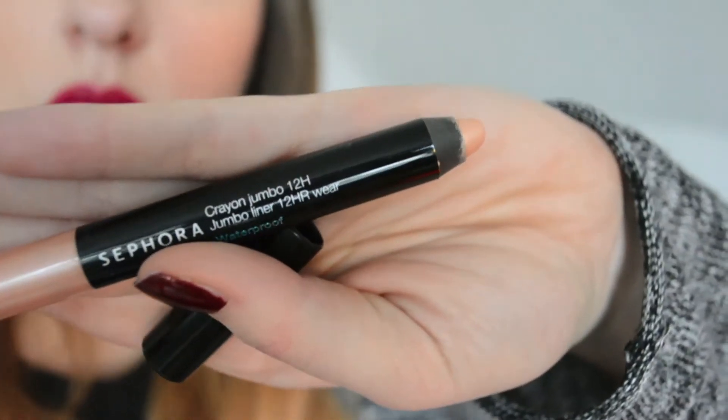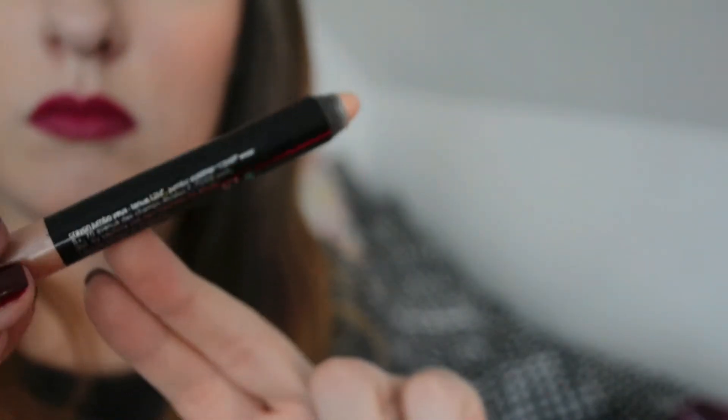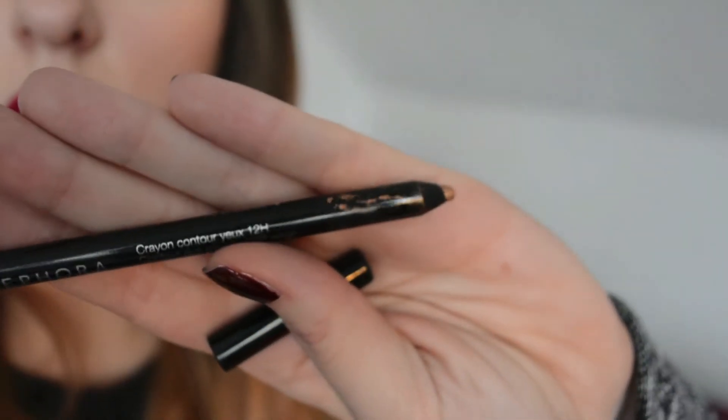I've also been loving two Sephora products. We only have two Sephoras in Denmark and they're about three hours away from me, so I can't get there often. But I love this Sephora jumbo liner in 05 Beige — it's a big jumbo crayon, waterproof. I use it all over the lid, blend it out with my fingers, then put shadow over it. It has shimmer and I also use it under my brow bone to highlight. I also love the Sephora contour eye pencil in 08 Suntan — waterproof, with a golden bronzy shimmer.